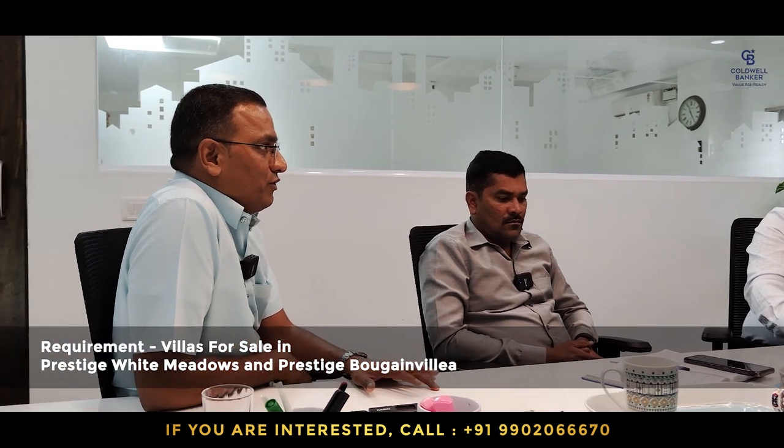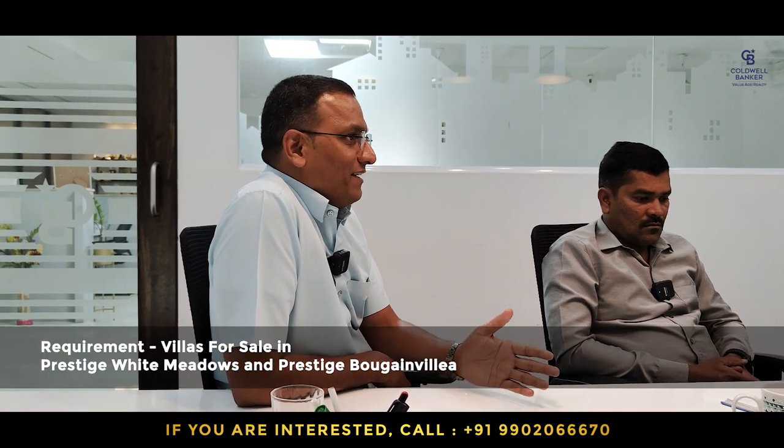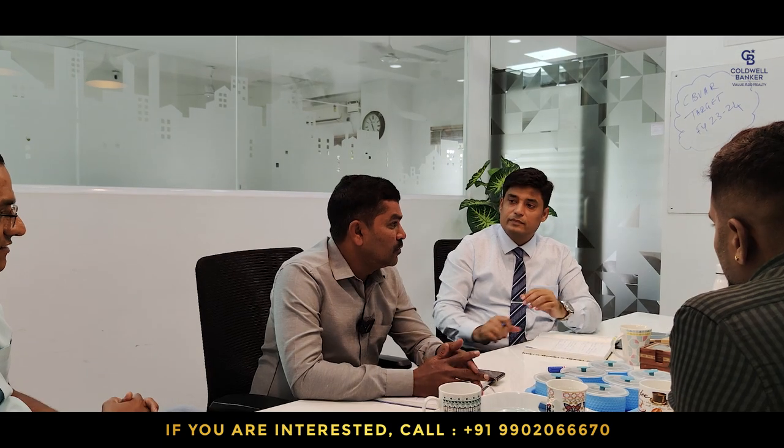I am looking for sellers from Prestige White Meadows and Prestige Begur Villa. If you have any inventory — any villas you are holding there — get in touch with me. I have very good clients for you.